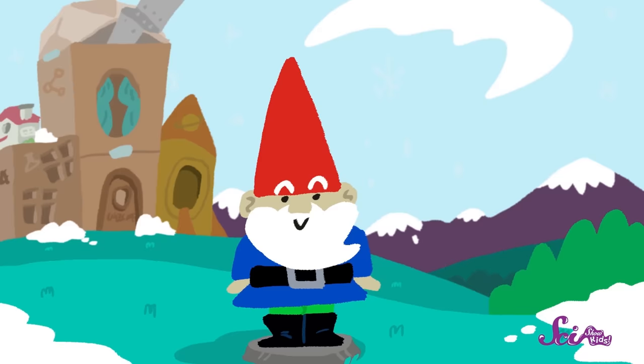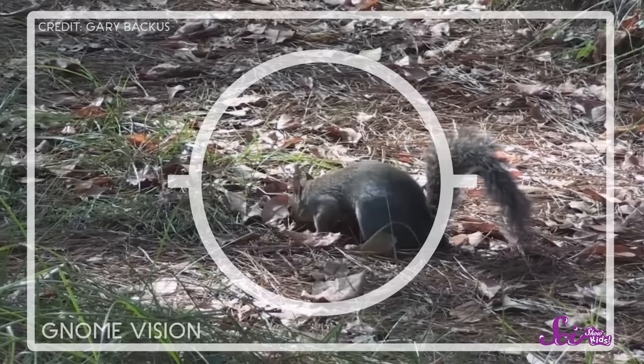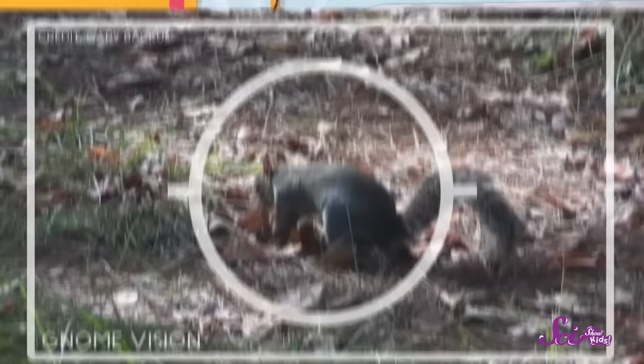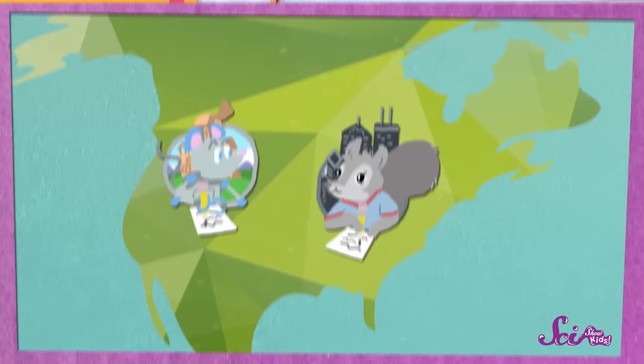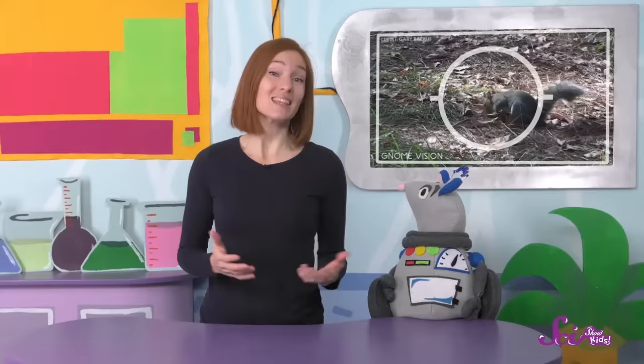What is it, Squeaks? Let's look at the yard cam. Oh, look! There's a squirrel digging in the yard! She reminds me a lot of our friend Ruffles the Squirrel. Ruffles is Squeaks' pen pal — she's an eastern gray squirrel who lives far away in Chicago, so they keep in touch by writing letters to each other. We haven't heard from her in a while because it's been winter, and when it's very cold, squirrels spend a lot of their time sleeping. The squirrel in our yard probably spent most of the last few months sleeping too.